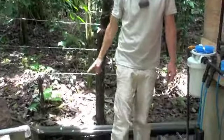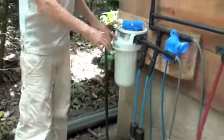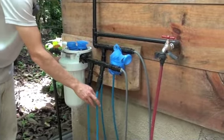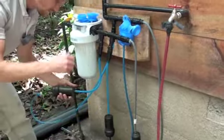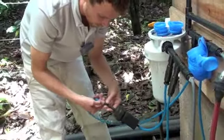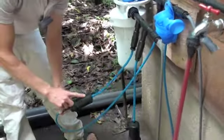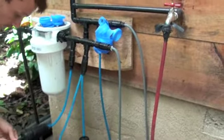The water comes down, runs the length of the property, and then passes through these two final filters — first through this activated carbon filter and then through one of these three finer filters, which has a similar fiber-optic-network design as the filter up above. The water comes through this filter, down through this tube, through the filter itself, and then up through this tube into the storage tank.